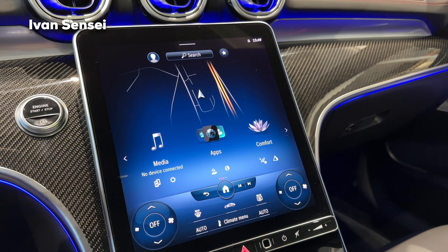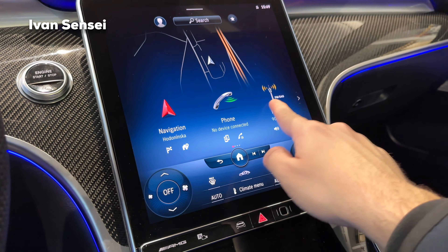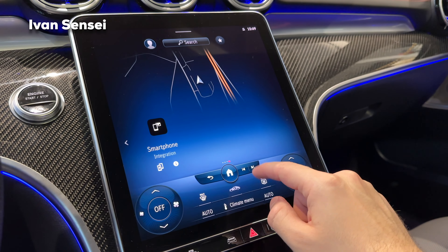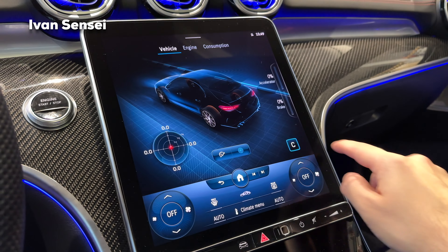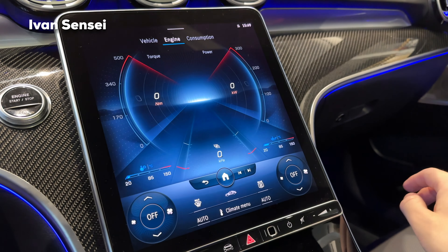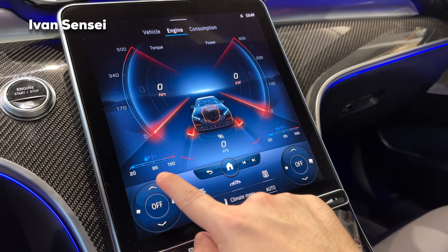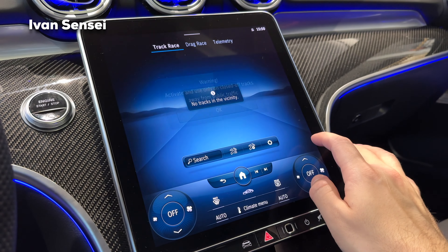On the central screen you have Media, Navigation, Phone, Radio, Apps, Comfort, Performance, Track Pace, and Settings. In the Performance section you can see the steering — both rear and front — G-force, accelerator pedal, brake pedal, engine, turbo pressure, kilowatts, Newton meters, and transmission and oil temperatures.